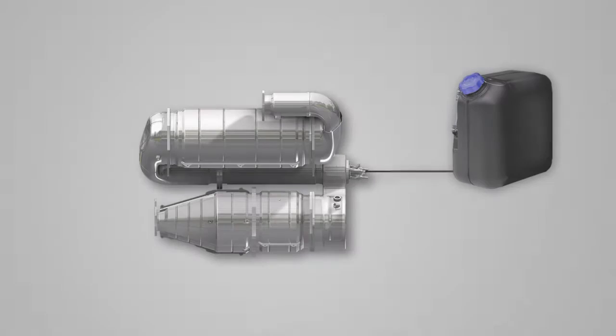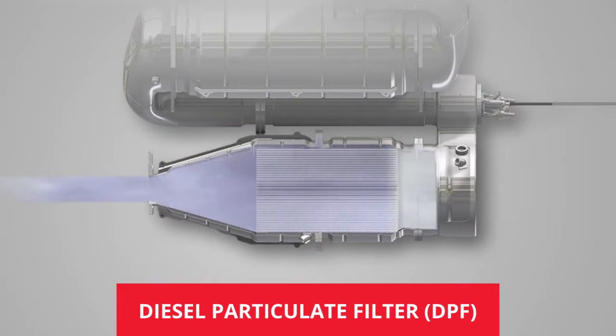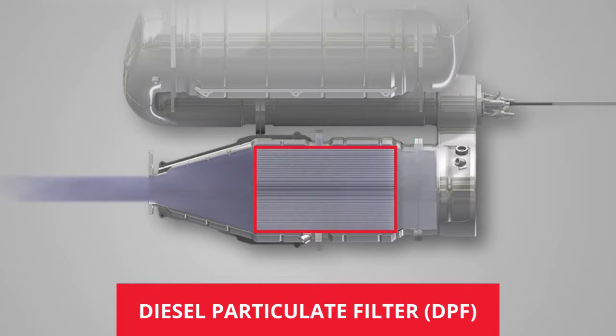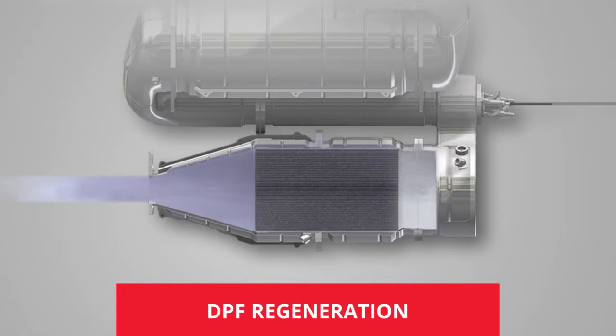When exhaust leaves the engine, it enters the diesel particulate filter, or DPF. Inside the filter housing is a high-tech ceramic material that traps the fine particles of soot or black smoke often associated with diesel engines. During normal driving, this soot accumulates, so it must be burned off in a process called regeneration to prevent the ceramic material from clogging up.